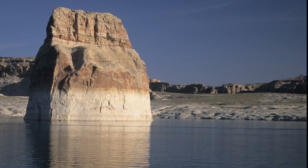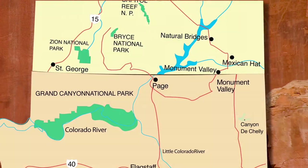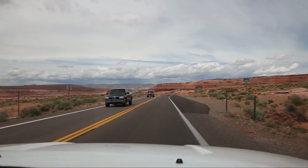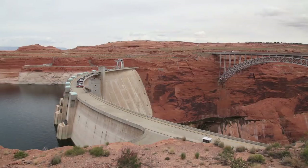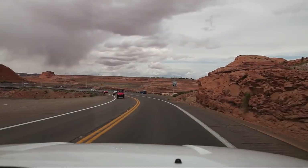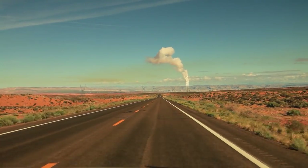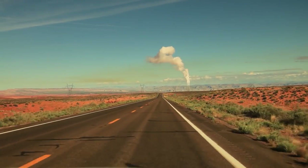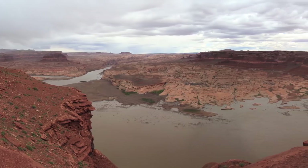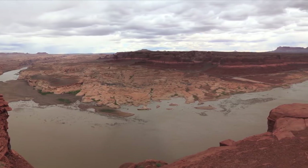Lake Powell is an incredible oasis in the desert. It's about 186 miles long and has over 2,000 miles of shoreline. The lake straddles the Utah-Arizona border, but most of it's in Utah. The Glen Canyon Dam is in Page, Arizona. The primary purpose of the dam is for flood control, water storage, and to provide clean power to millions. Oddly, one of the dirtiest coal-burning plants in the country sits on Native American land just a few miles away. The top of the white line is the high watermark from 1983. Today, the lake level is over 100 feet lower. The lake draws 2 million visitors a year, and most of them will stay in Page.